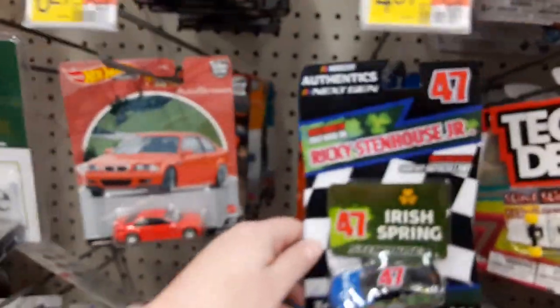Here we are at a Family Dollar — I'm pretty sure this might be the combination one. They do have some newer Hot Wheels here, which is always a nice plus. They do kind of run through — is that Corvette their game? It's how she goes.